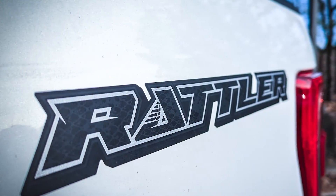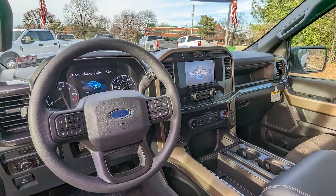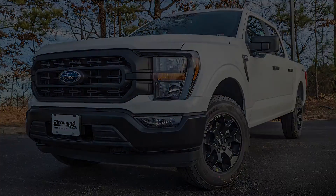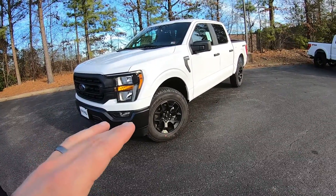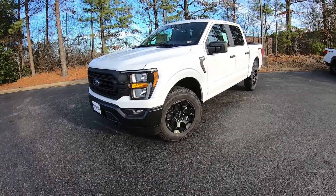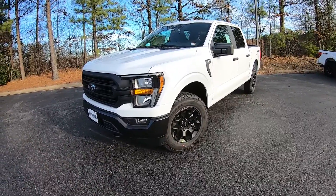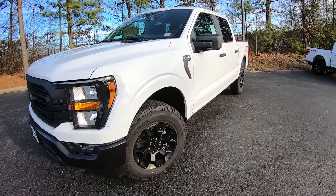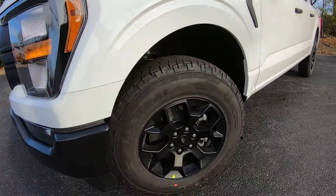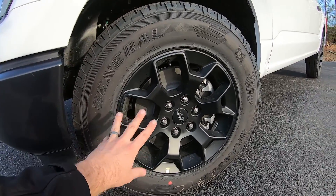This is an XL-based truck, so it's not going to come with a lot of the features you may see on the other off-road focused trucks like the Tremor and the Raptor. However, you do get some nice off-road goodies that make it more capable over your standard everyday 4x4 F-150. One of those things is these General Grabber all-terrain tires, coming in at a 265/70R18.